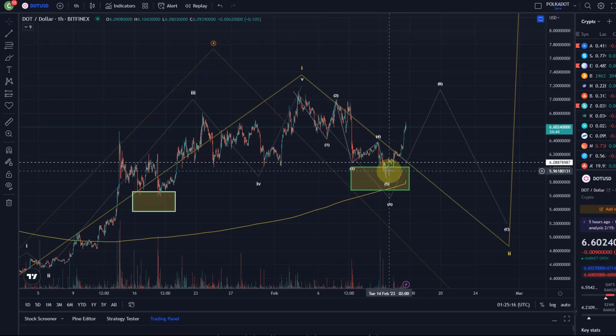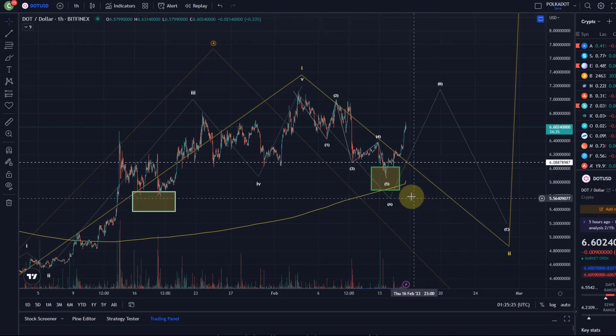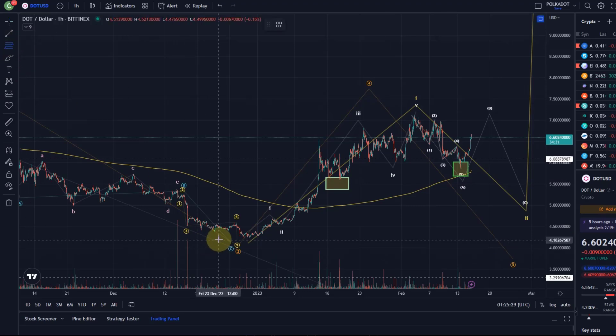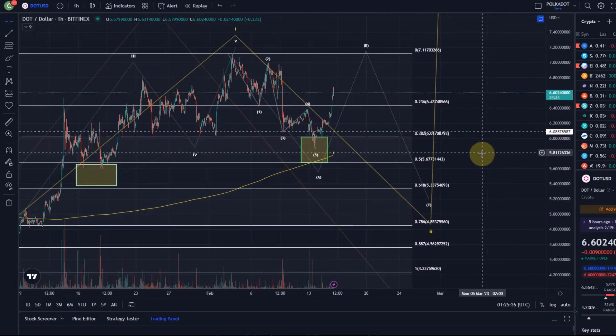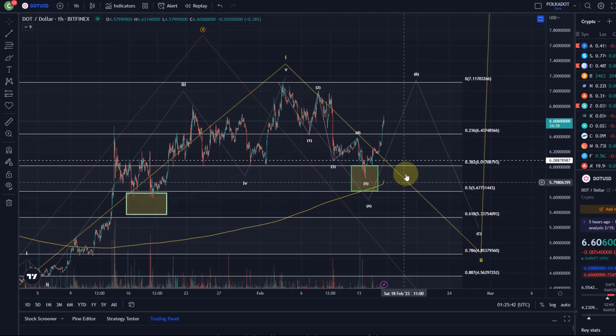It turned around really in the middle of our support area that was defined purely by drawing mathematical lines — all based on Fibonacci. And it's so good to see when these charts again and again, very frequently, adhere to Fibonacci support areas and resistance areas, and just work out.